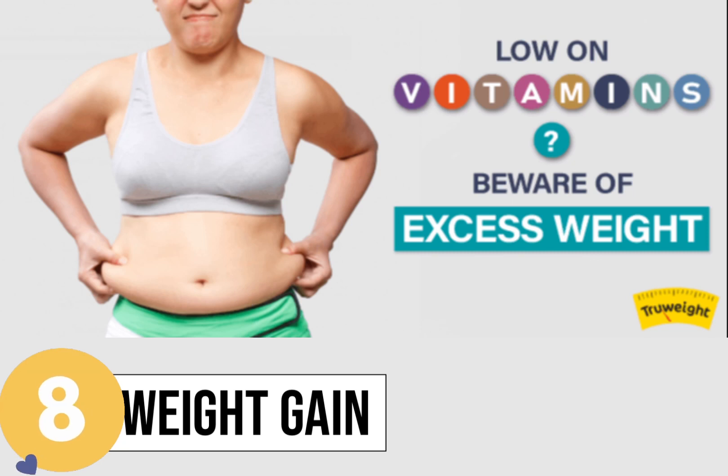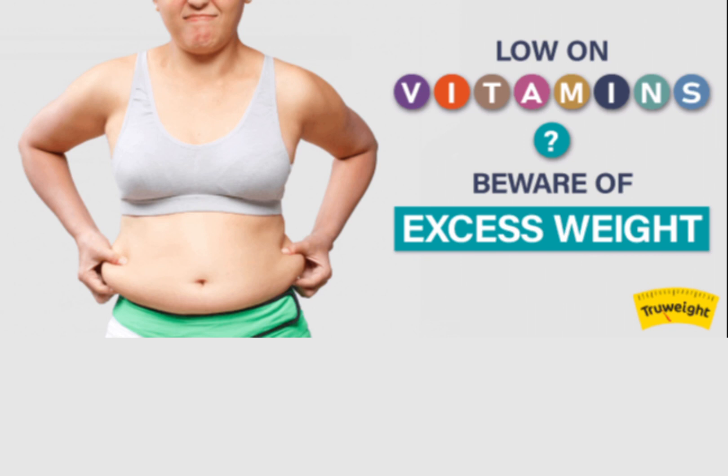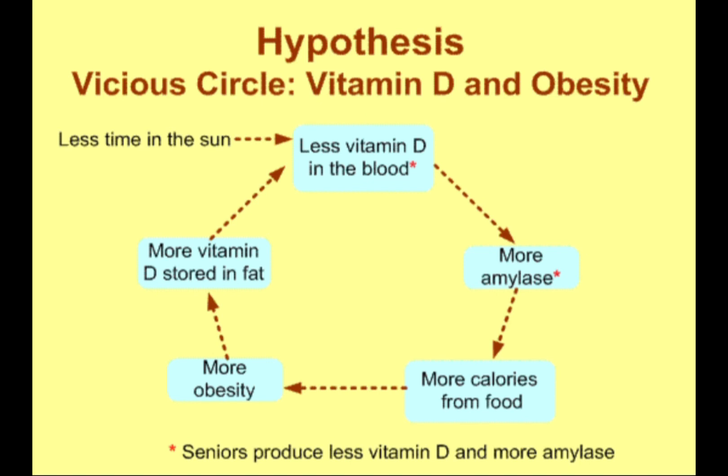Sign 8: Weight gain. Studies show that people who have more body fat or a higher BMI also tend to have low vitamin D levels in the body. Vitamin D has a key role in hormone regulation and potentially affects overall metabolism.